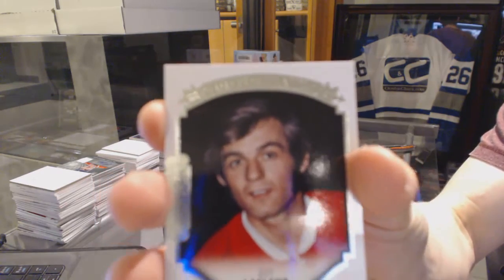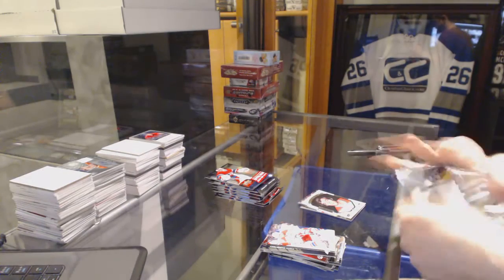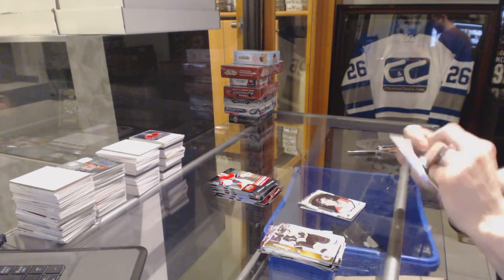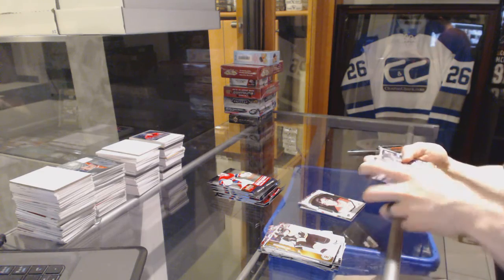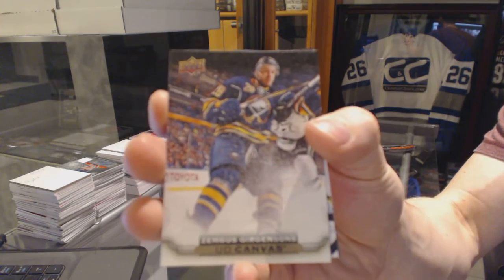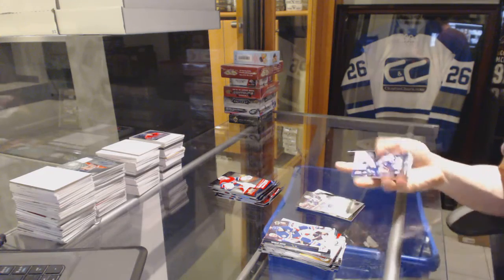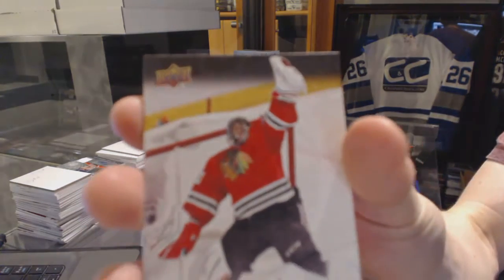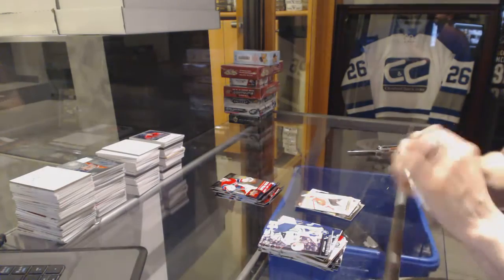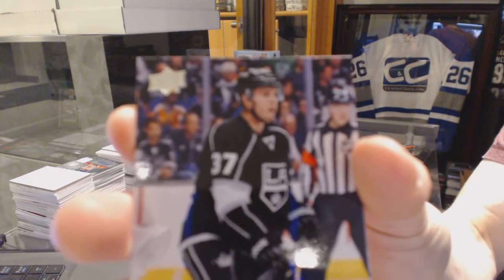Portraits for the Montreal Canadiens, Guy Lafleur. Canvas for the Buffalo Sabres, Zemges Gergensens. Canvas for the Chicago Blackhawks, Corey Crawford. Young Guns for the LA Kings, Nick Shore.